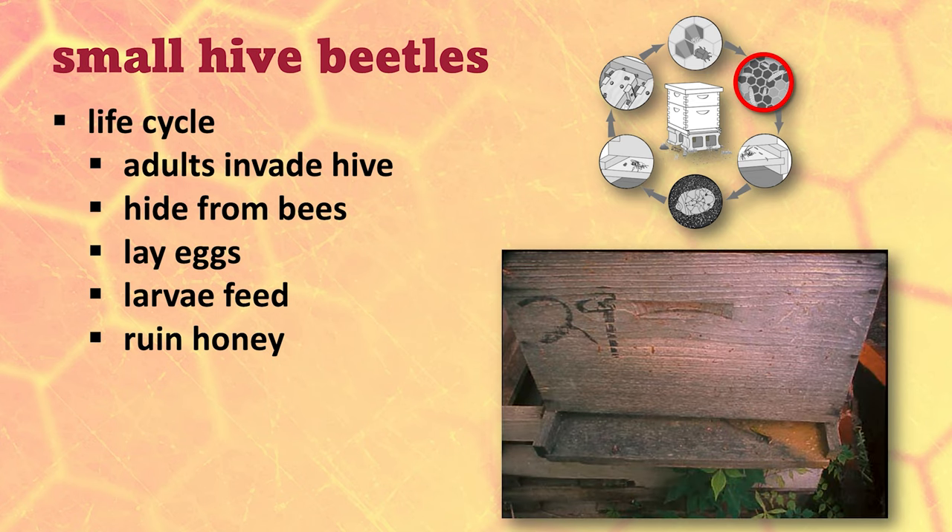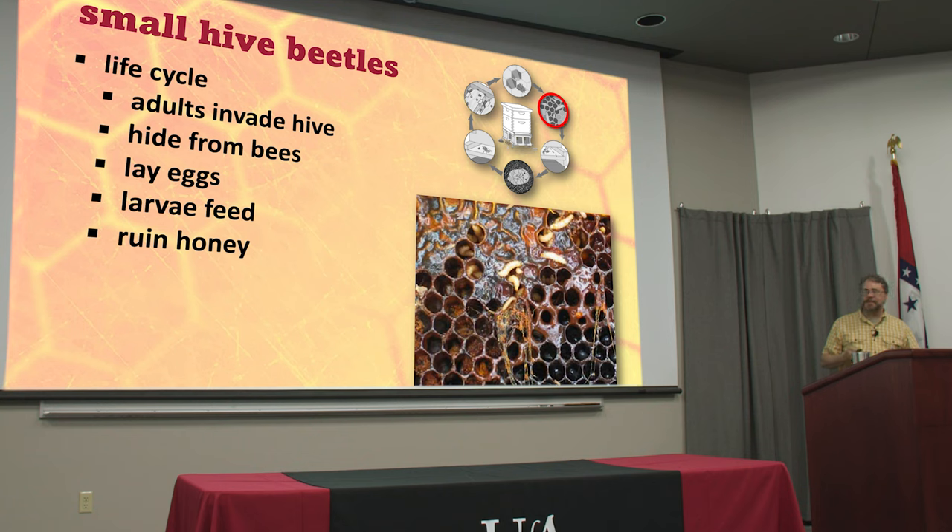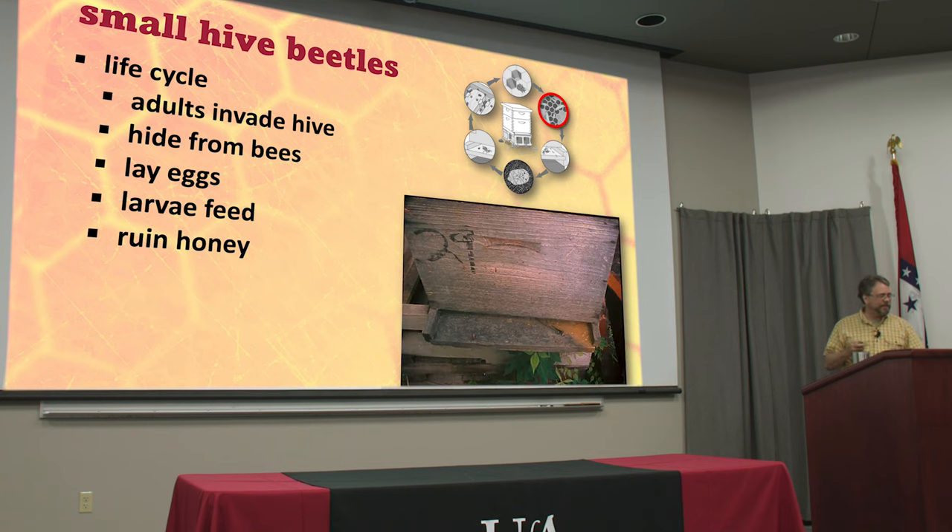If you've got a solid bottom board you may even see something like this draining out the front. If it's a screen bottom board it'll just go right down through. Now the beetle larvae don't care — now that they've done all the damage they can do, they just exit the hive. The odor of fermenting honey actually attracts more beetles. As adult beetles are flying along they smell that, and it's a signal that this hive is failing, so come on in, get it while you can, and they'll go through a reproductive phase and lay eggs everywhere too.